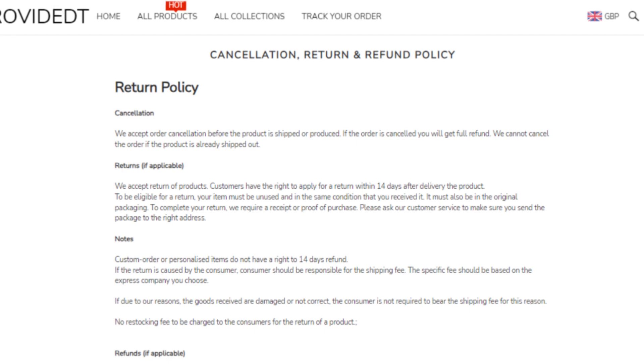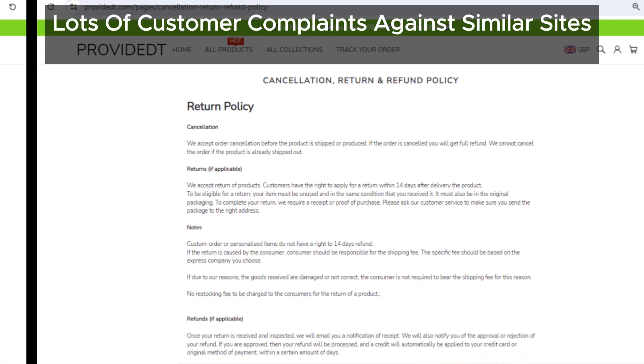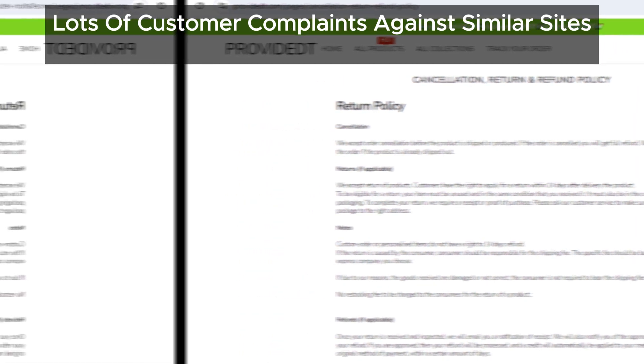Finally, we've found lots of similar websites out there, all with tons of complaints against them. It's like a web of suspicious sites that are all connected, and Provident fits right into that pattern.